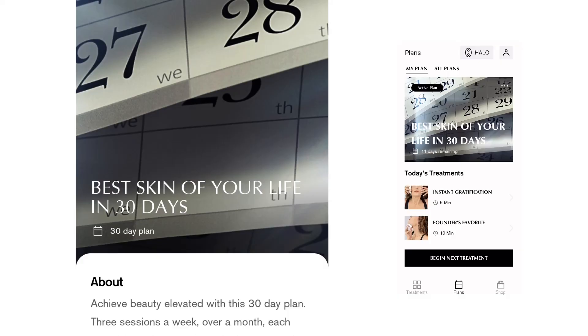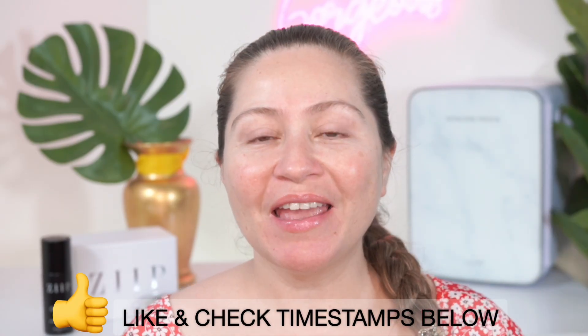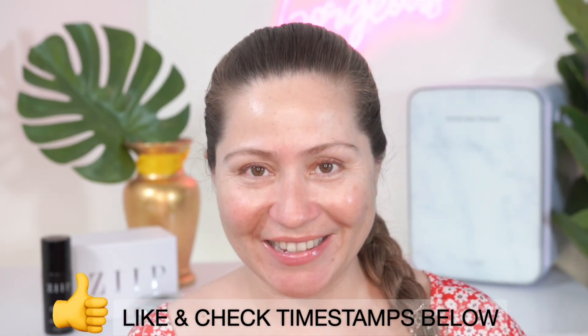And today is day 20. If you want to follow along with the other days of the challenge, I always leave the playlist link in the description box below, and the treatments of today will give you an instant lift and a beautiful skin glow. The treatments of today are instant gratification and founder's favorite. Please make sure to check the timestamps below, and make sure to subscribe and like this video if it's helpful to you. Now let's get to it.